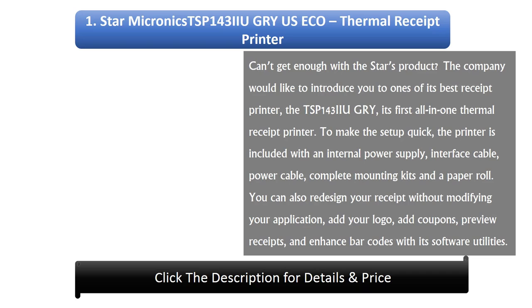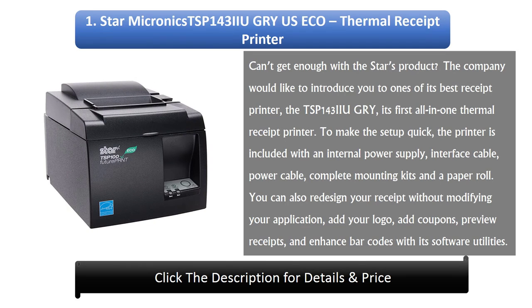Number 1: Star Micronix TSP143UGRY Eco thermal receipt printer. The company would like to introduce one of its best receipt printers, the TSP143U GRY, its first all-in-one thermal receipt printer. To make setup quick, the printer is included with an internal power supply, interface cable, power cable, complete mounting kits, and a paper roll. You can also redesign your receipt without modifying your application — add your logo, add coupons, preview receipts, and enhance barcodes with its software utility.